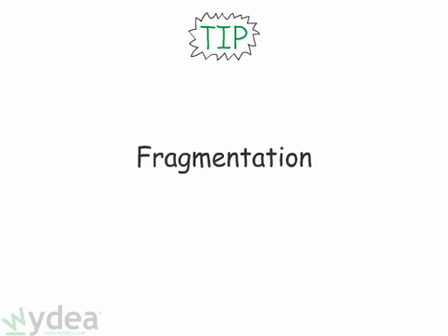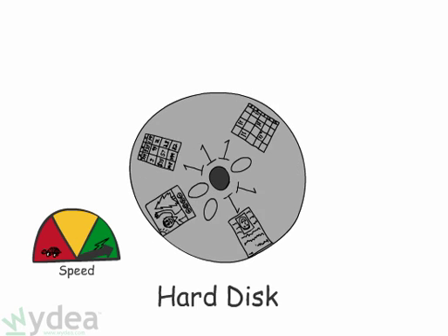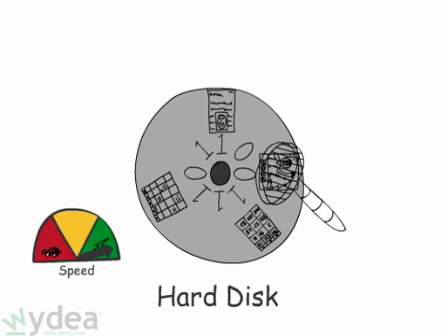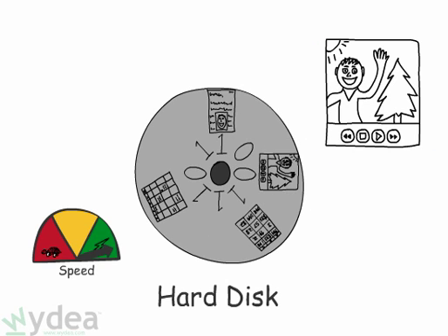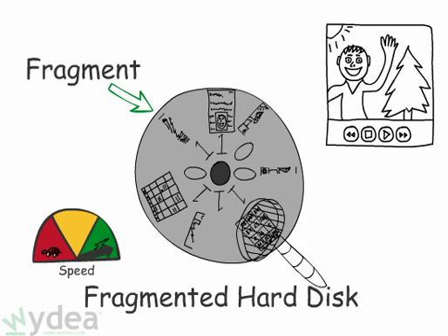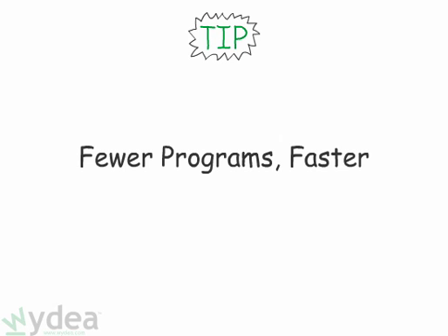Tip number six: fragmented disk. Your hard disk prefers to store information in large chunks, so it can quickly go to a particular location on the hard disk and read information. Hopping around from place to place to gather little bits of information can really slow down your computer.